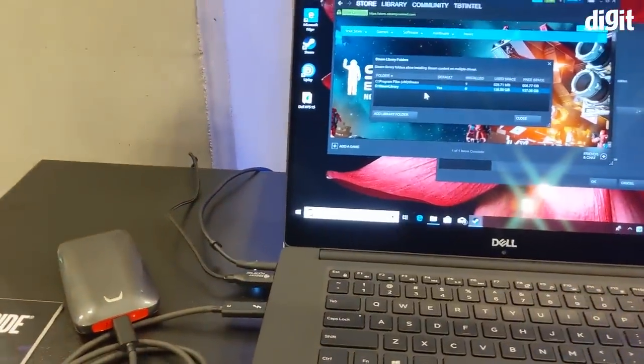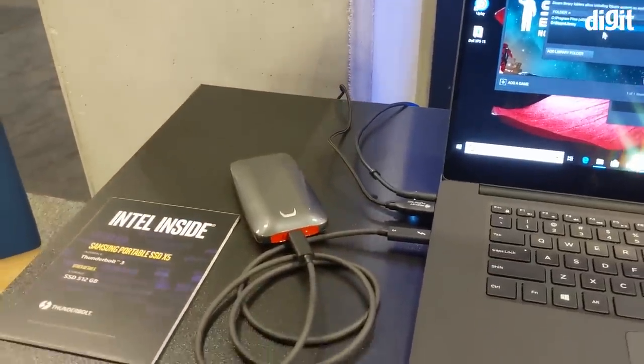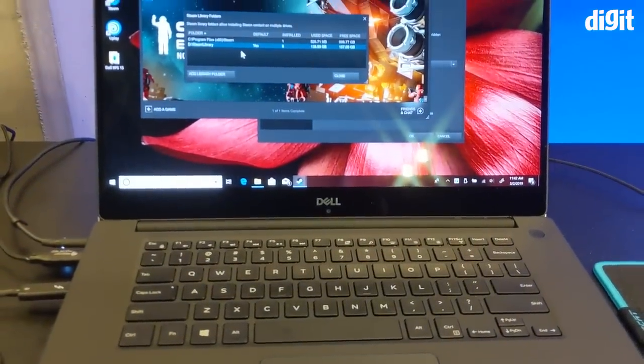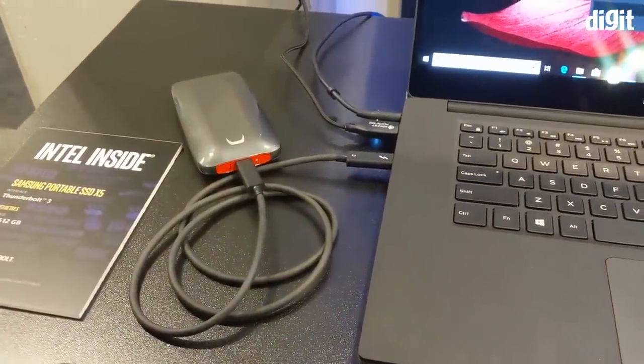What is the maximum capacity you can get in these Thunderbolt 3 PCIe-based storages? Up to one terabyte. When you buy a machine you typically get 128 or 256 GB of storage, which is not a lot when it comes to storing your games, so you can have an external drive like this one.